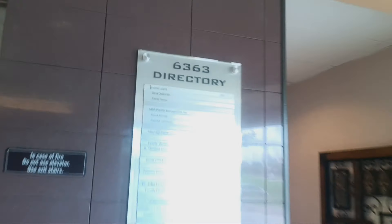Here we come to the elevators at 6363. I don't know the street. There's a certificate of operation — we can probably find it there. Nope, there isn't.